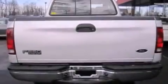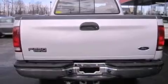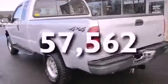An anti-lock braking system, a passenger side airbag, and this vehicle has fewer than 58,000 miles on the odometer.